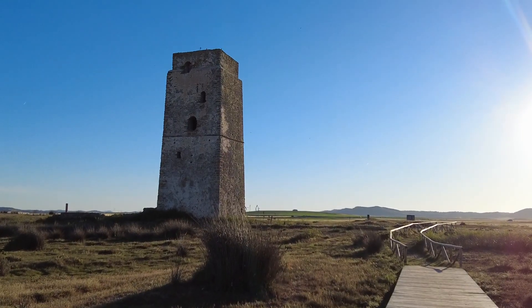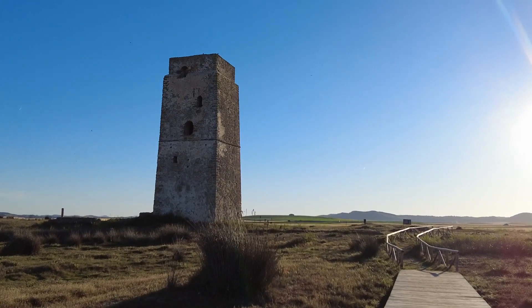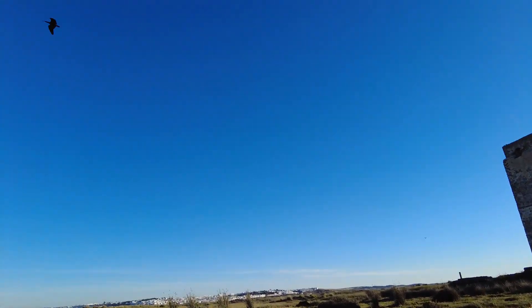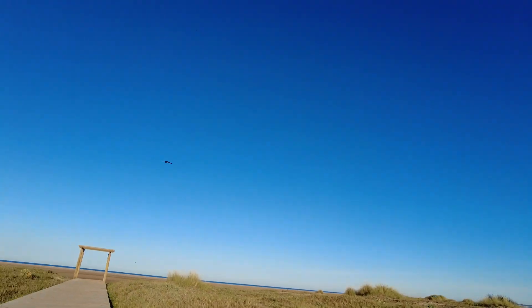Just seeing one of the ibis — they're actually nesting on the top of the tower. There he goes.